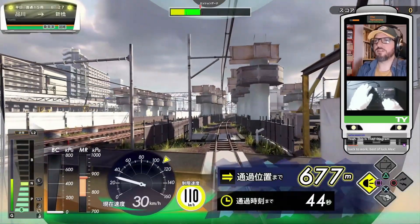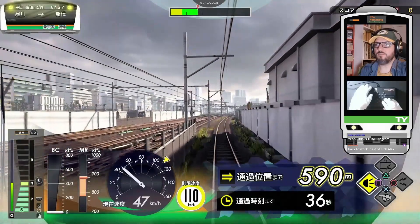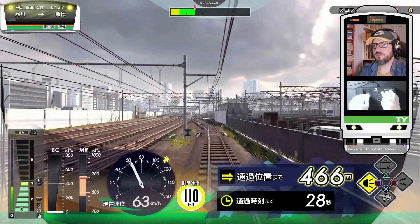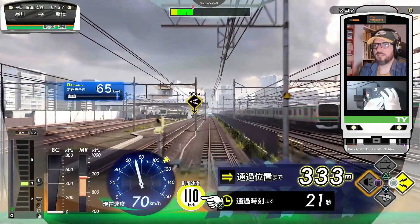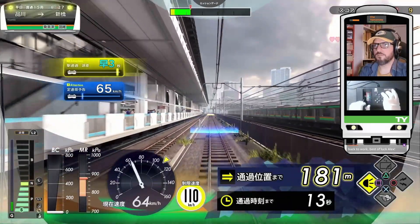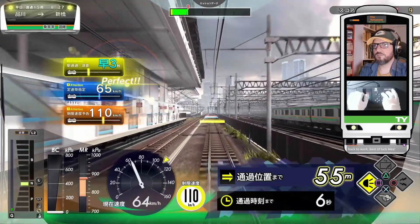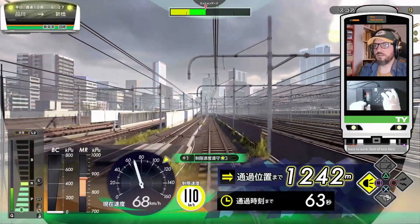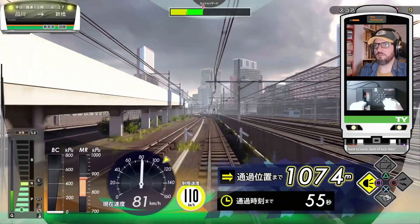Speed limit is 110. And remember we had a 70 rolling speed check. It was 70. We are going to roll at 70 — see what happens. It's 65, not bad. We are still a bit ahead of schedule. I think I'm going to close at 80, maybe a bit more — 85.